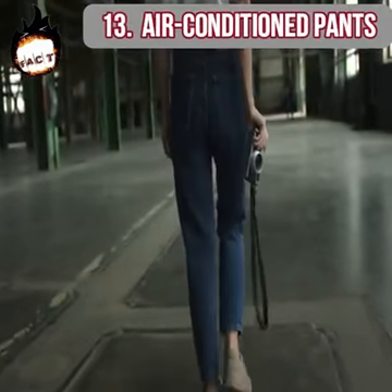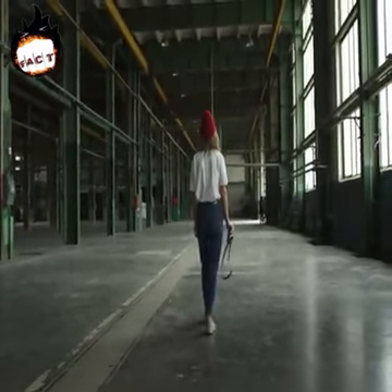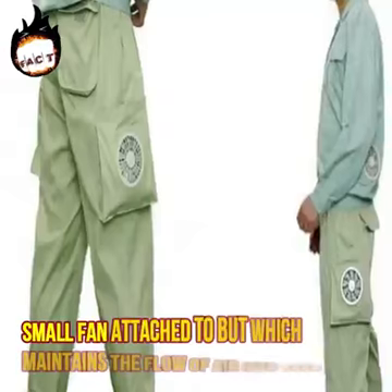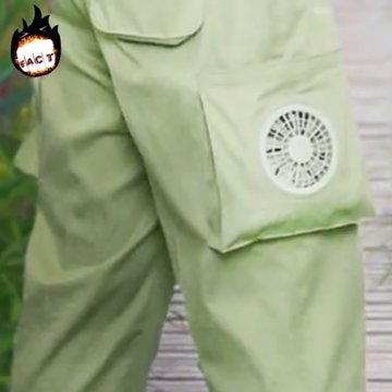Air conditioned pants. Wearing jeans in summer is a lot of trouble — sweat is all over your inner thighs. To give you relief from this problem, air conditioned pants have been invented. They have a small fan attached which maintains airflow into your pants and doesn't allow sweat to accumulate for long.